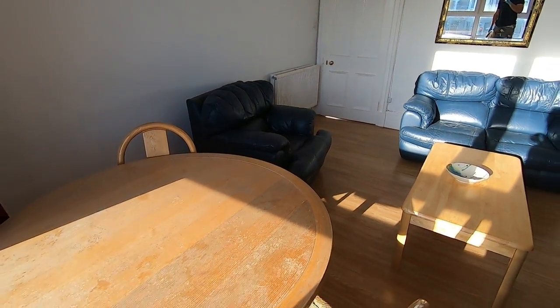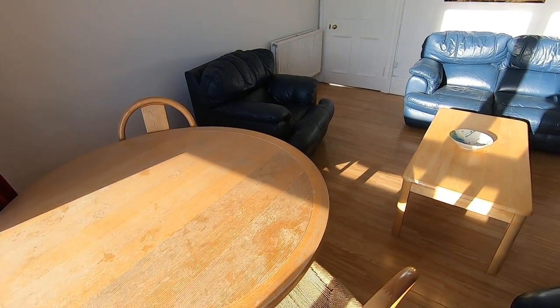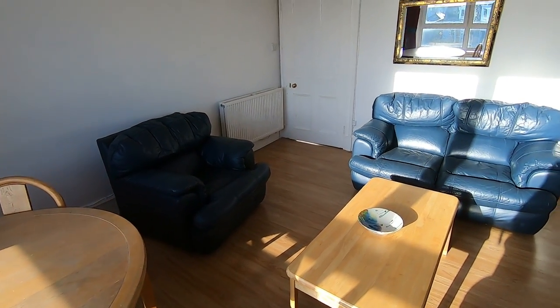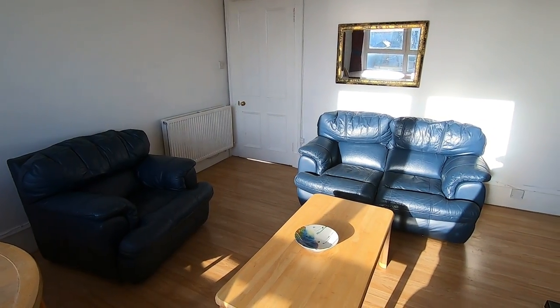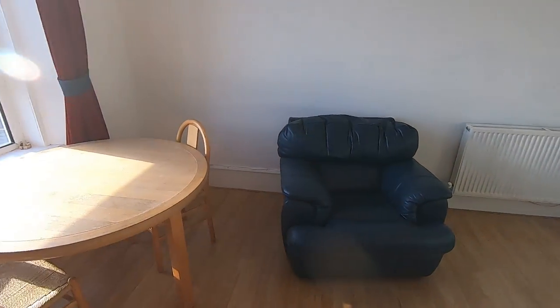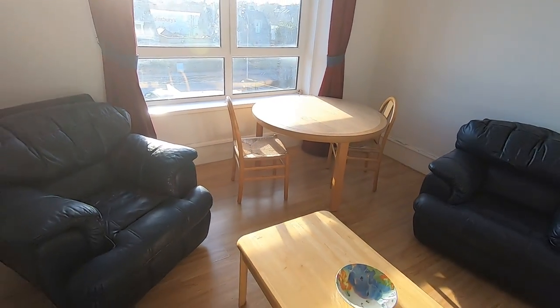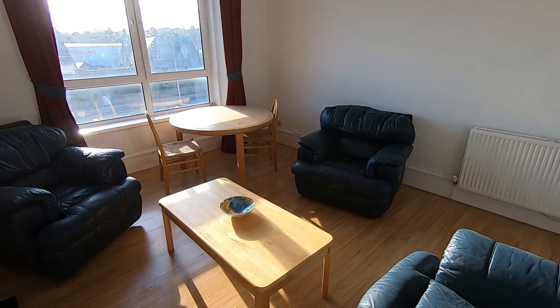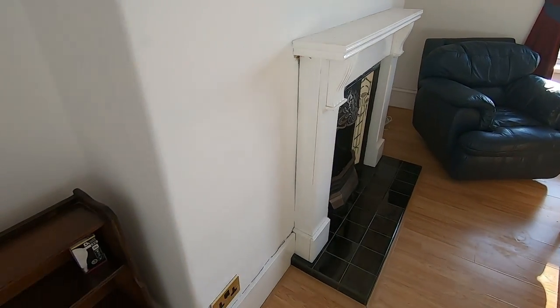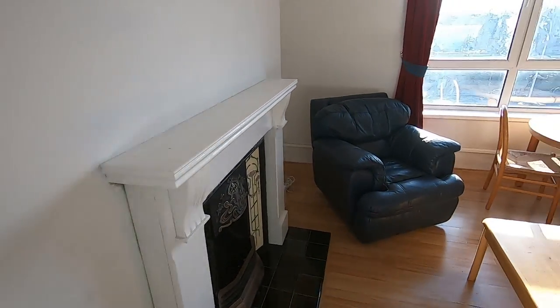You've got a dining area currently set up to accommodate two people, but that chair from the bedroom could easily get moved through here. You've got a two-person leather sofa as well as two leather armchairs and a coffee table. Being a gas central heated property, you have your radiator on that wall just there, but you've also got the decorative fireplace and shelving unit just here.